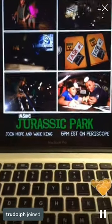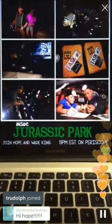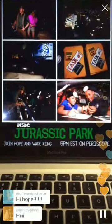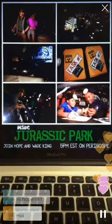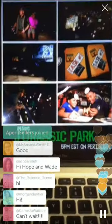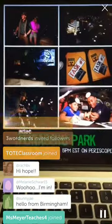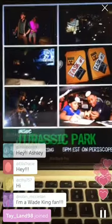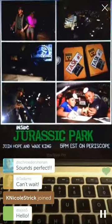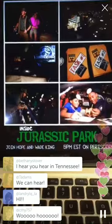Hey everyone, come on in to Jurassic Park! Wade and I are going to share about a lesson we did today with our kids. Can y'all hear me okay? Sometimes my sound goes crazy on this, so let me know. Wade's here with me — it's the first time he's actually going to be part of the scope. We co-taught a lesson for the first time, and we're going to run through what we did just in case you want to replicate any of this in your classroom. I did it with my sixth graders this morning in reading and writing, and then this afternoon with reading, writing, and math.